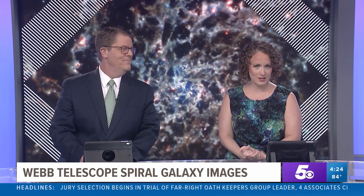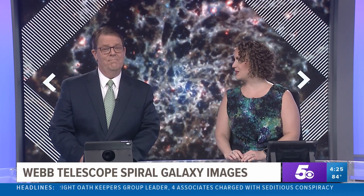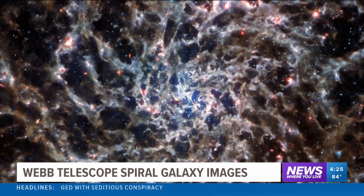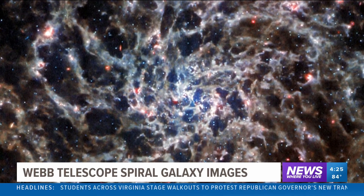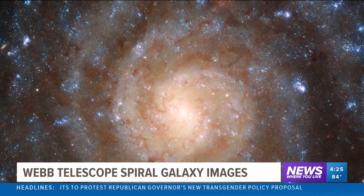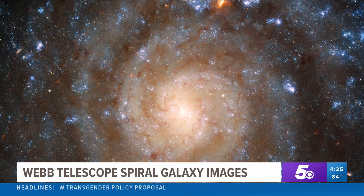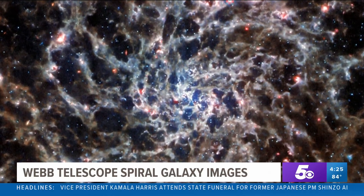NASA also released a new image from the James Webb Telescope of a spiral galaxy named IC 5332. It's more than 29 million light-years from Earth. The photo released today also includes an image of the same galaxy as seen by Hubble. The spectacular image features the spiral galaxy in unprecedented detail, thanks to observations from the Mid-Infrared Instrument, or MIRI, which is mounted on the James Webb Space Telescope. IC 5332 has a diameter of roughly 66,000 light-years, making it a little larger than the Milky Way.